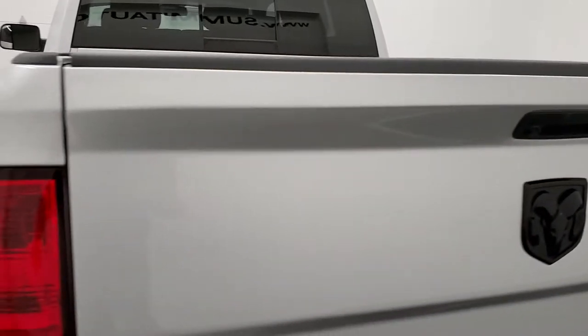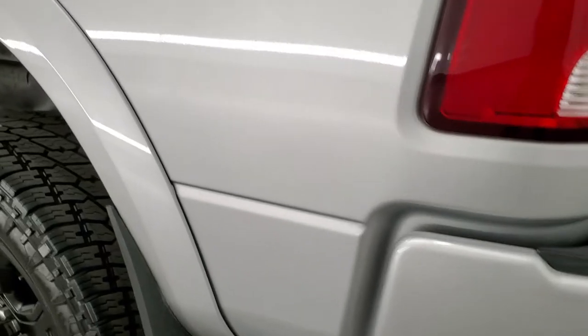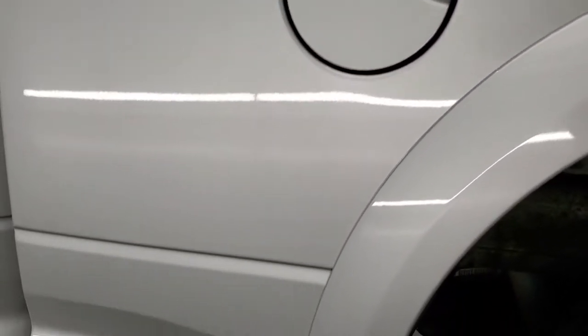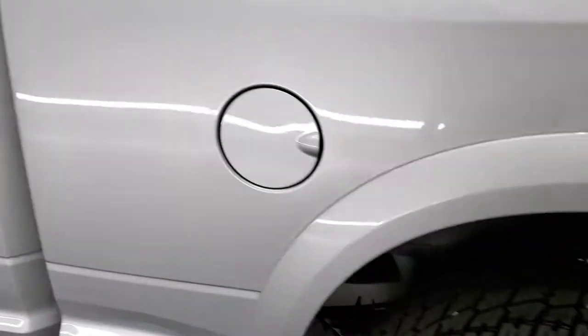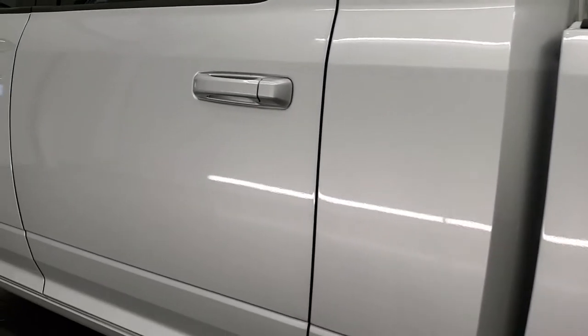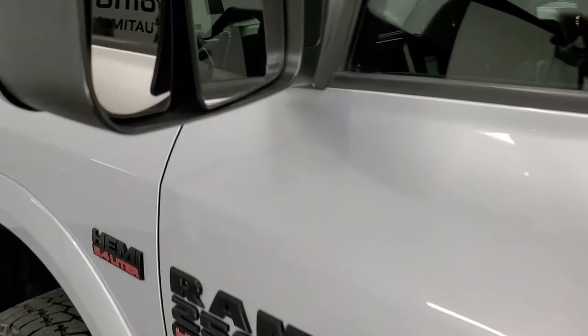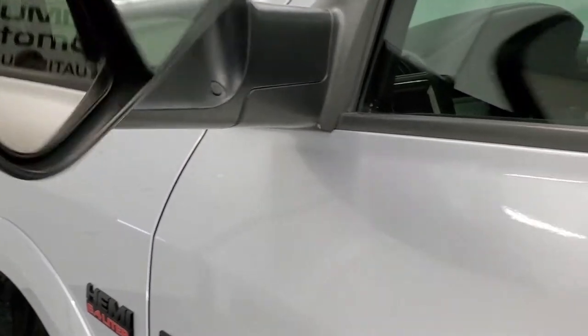Tailgate shuts nice and solidly, and as you go down the driver side it's just as clean as the passenger side. Box looks really good on this side, and the back rim is in excellent condition as well. Rest of the cab looks very nice — doors look really good. It does have the heated fold-up tow mirrors; they fold up and have directional signals in them as well.